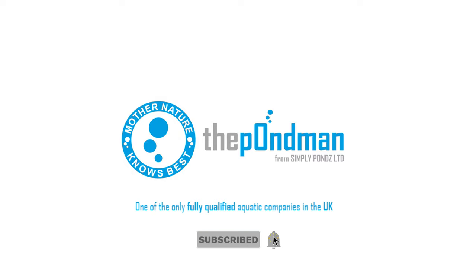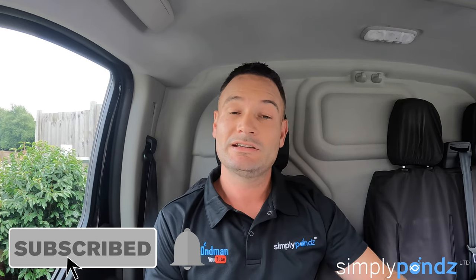Hi everybody, welcome back to the channel. Going to do a quick video today on: is it a good idea using gravel, stones, or large rocks in a pond? Stay tuned. The channel is all about helping people — we want to share some of the problems we've come across in day-to-day work and show you ways you can avoid them or do it a little bit better moving forward. Is using stones or gravel or large rocks in a pond a good idea? Sounds silly and sounds like quite a small thing, but this can actually make or break a pond. It doesn't happen straight away — it takes a few years — but we'll get into it.